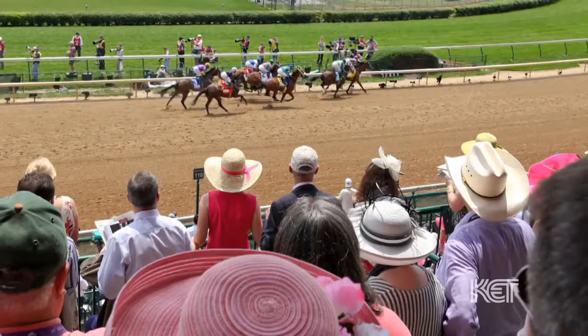When you think of the Kentucky Derby, three things probably jump to mind: horse racing, big hats, and the mint julep.